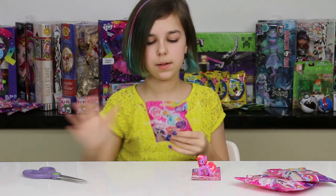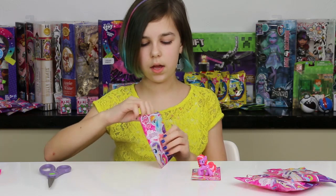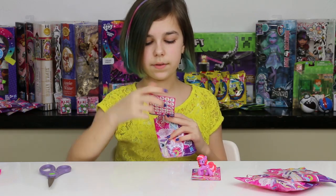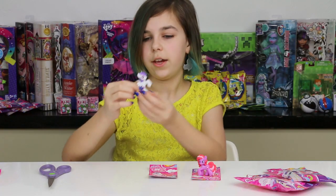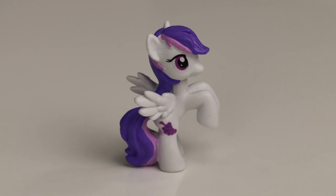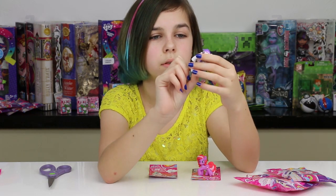Let's open up the next one and see which pony we get. It is Sugar Grape - loves stories! And of course, as you would expect, she has a grape as her cutie mark. She has a really nice purple mane and tail, and she has the Rainbow Dash body sculpt. She's cool, she's nice.